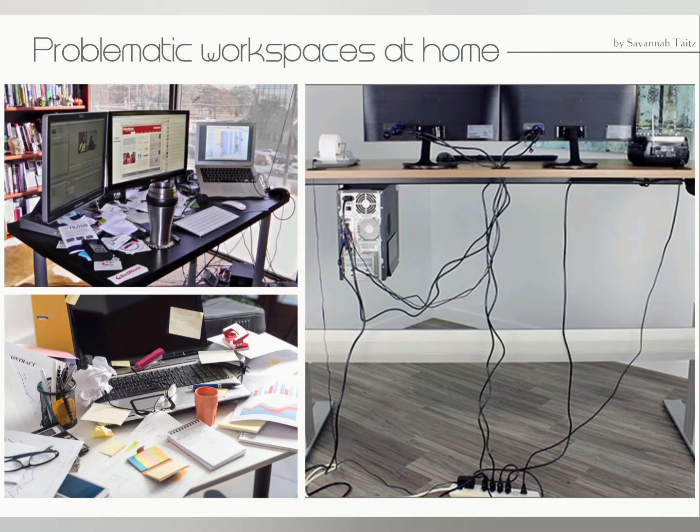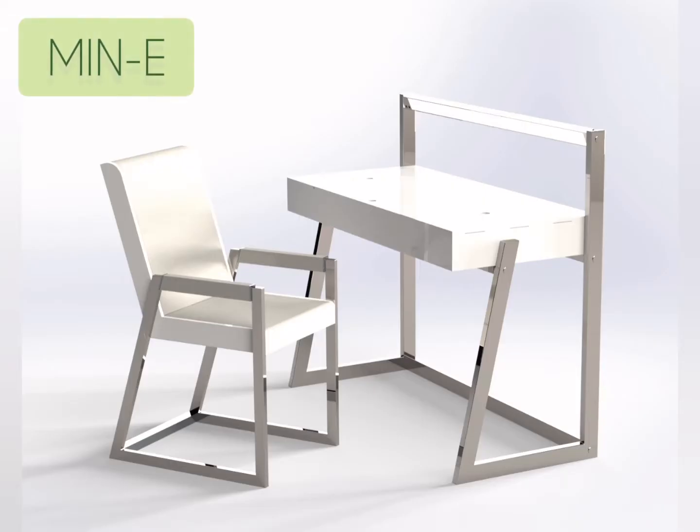Our approach focused on solving the problem of cluttered, distracting workspaces. We designed a desk and a chair to reduce the disruptions caused by an untidy environment by creating a simple, clean workspace with elegant finishes that are customizable to facilitate the user's self-expression.